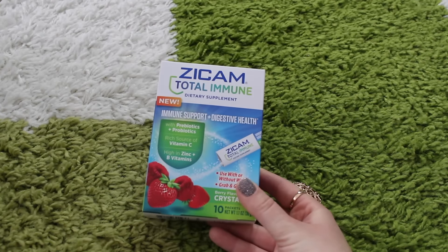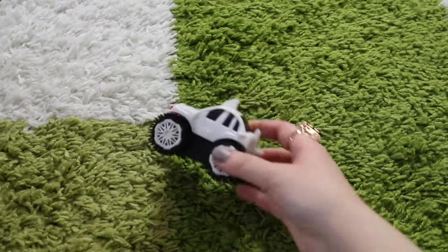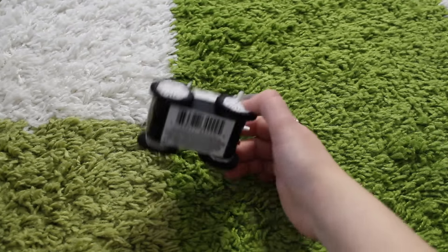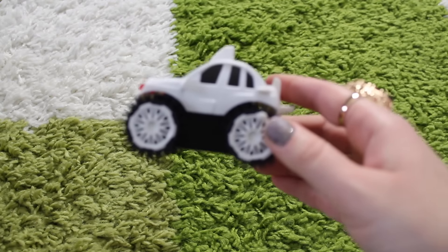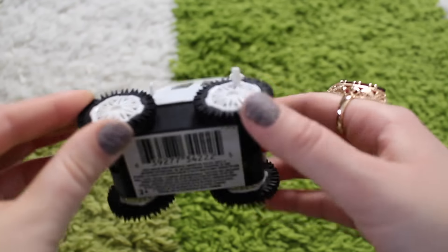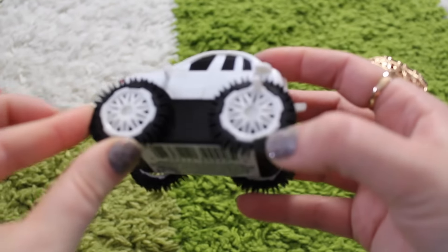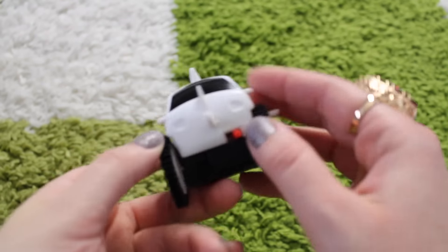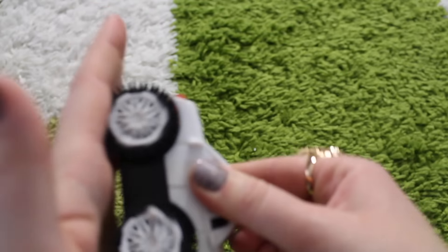They also had Zicam Total Immune dietary supplement. They had a lot of these little toy cars in different colors — it's a little different design than your typical toy car, with interesting wheels that seem like they should grip the surface, and they're made of rubber. It also has an on/off button, so I honestly don't know exactly how it works.